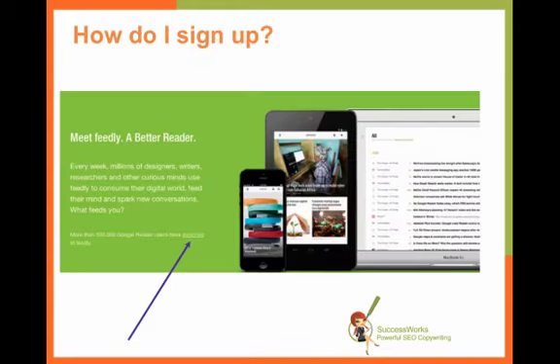I thought about this because I was on Feedly's site today. Like a lot of people, I use Google Reader and I know I need to migrate into something different. I'd heard a lot of great things about Feedly and I was interested in signing up.